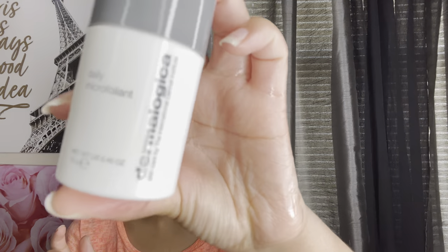From Ulta I only got two things. The first is the Dermalogica Daily Microfoliant — this is my all-time favorite cleanser. It really helps with my acne, and when I don't use it I can tell the difference — my acne just pops up.